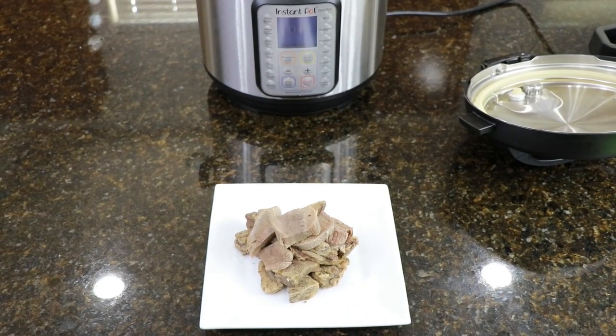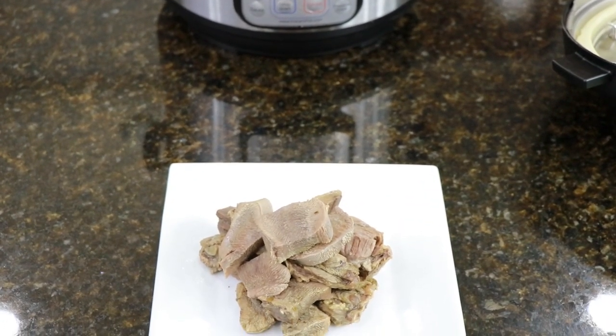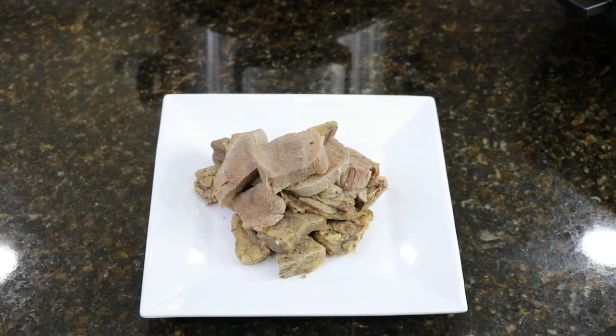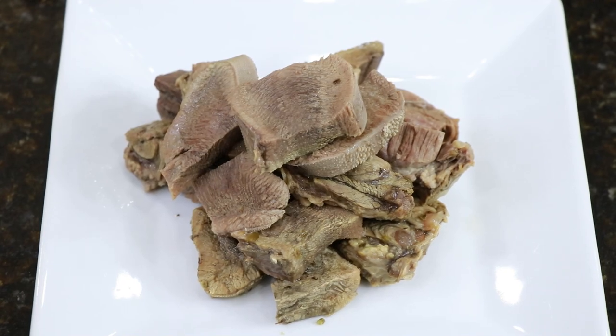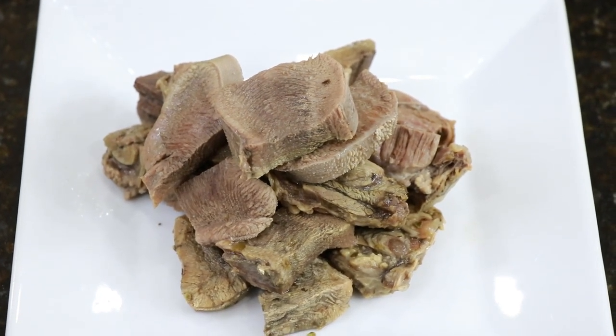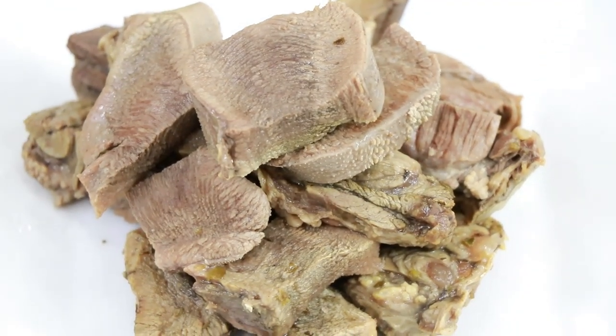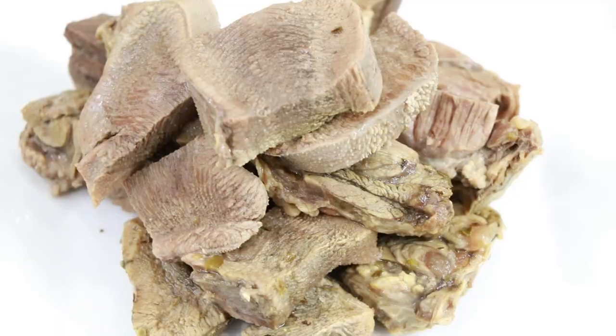The more you cook it the better it gets, and it never comes out dry or undercooked — it's always good. Even if you forget it in the Instant Pot and it slow-pressurizes for an extra hour, don't worry. Just release the pressure when you come back — the meat will still be delicious and it's not going to be overcooked.